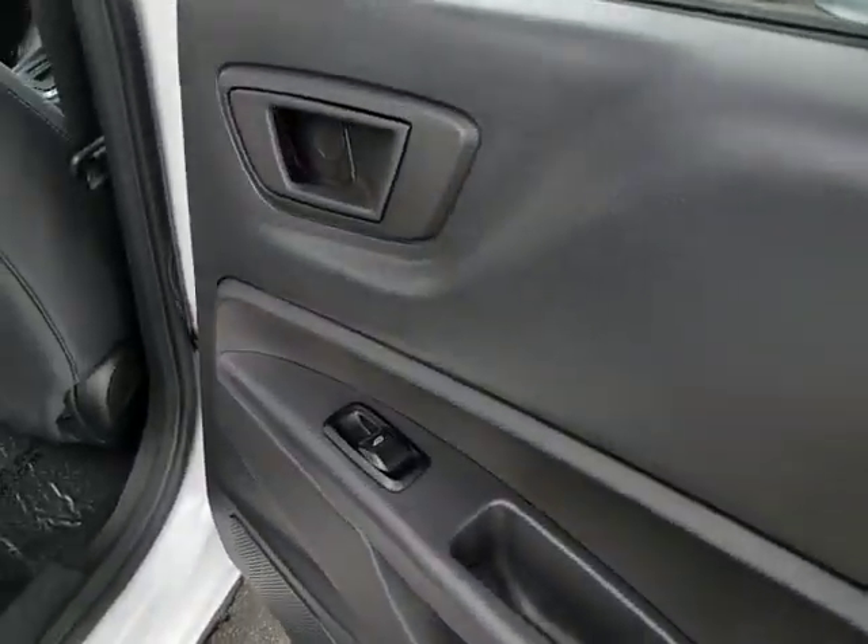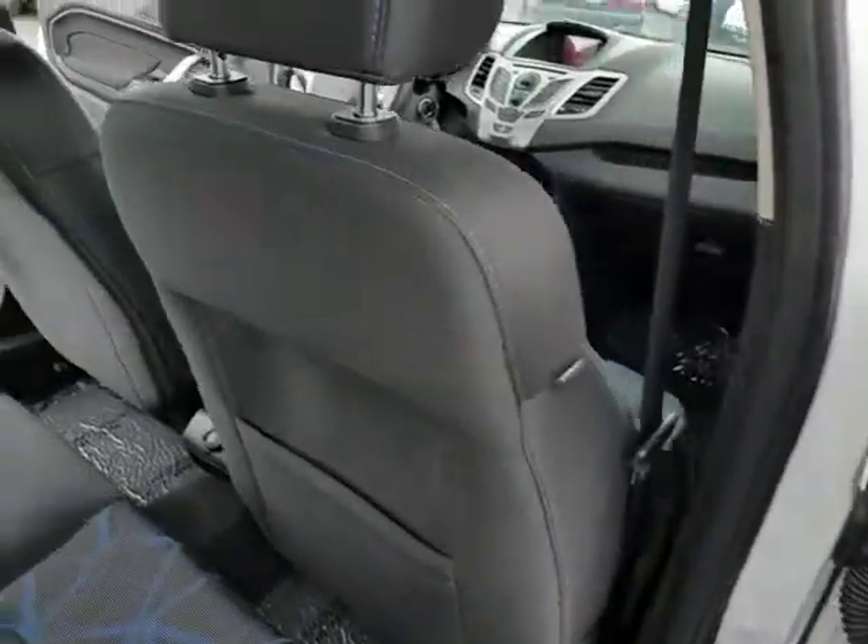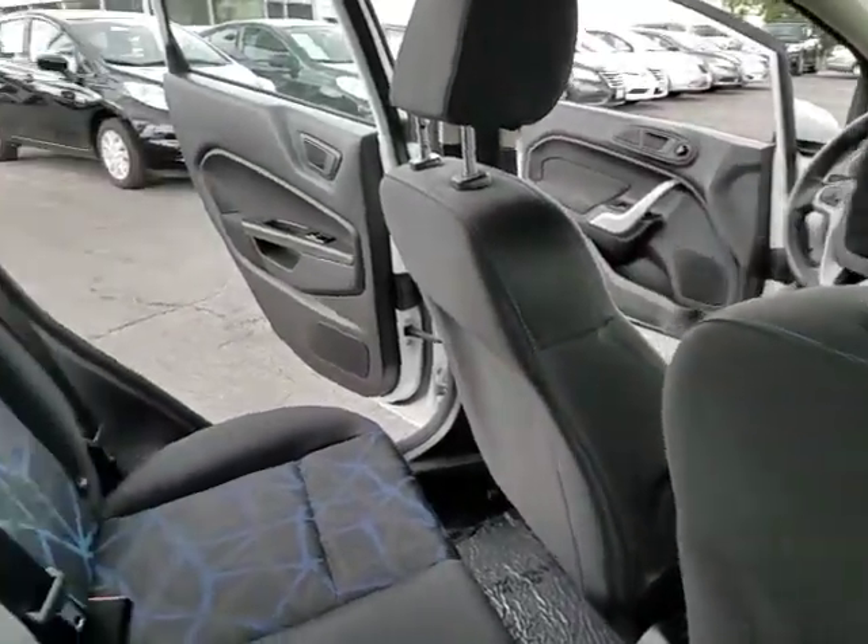Trip computer, child safety locks, power windows, passenger airbags, power door locks, bucket seats.